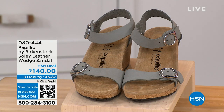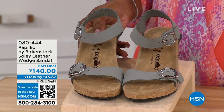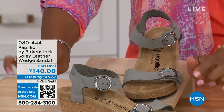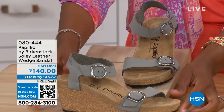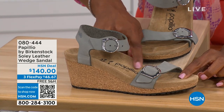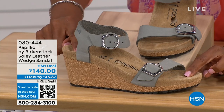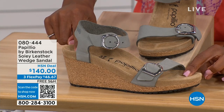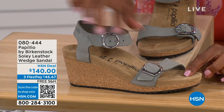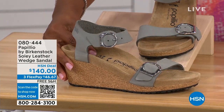Let's talk about this wedge sandal. Before I started working with Birkenstock, I thought Birkenstock was only more of like flats — lower to the ground. But that's not the case. You're looking at a wedge sandal with the Birkenstock footbed, so now you can wear heels but still be as comfortable as you are in your traditional Birkenstocks. This is Papilio by Birkenstock — the Soli leather wedge sandal, adjustable on both buckles, nice and soft and pliable against your skin. This is that dove gray.